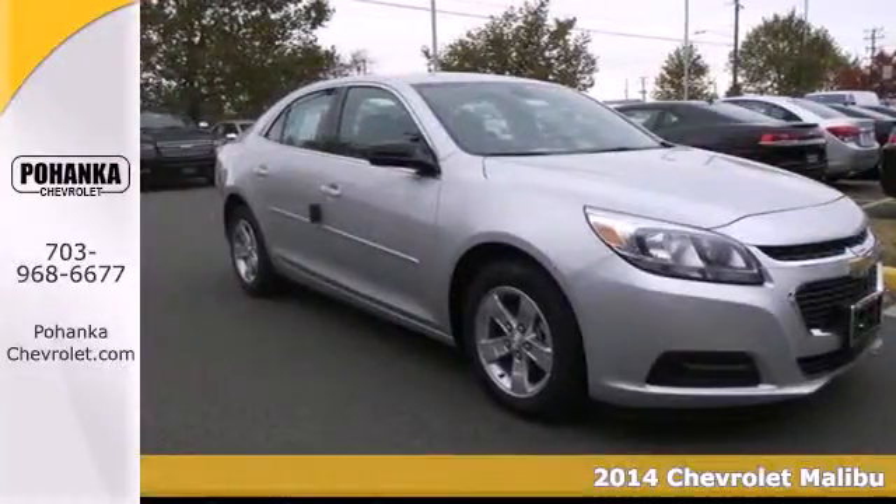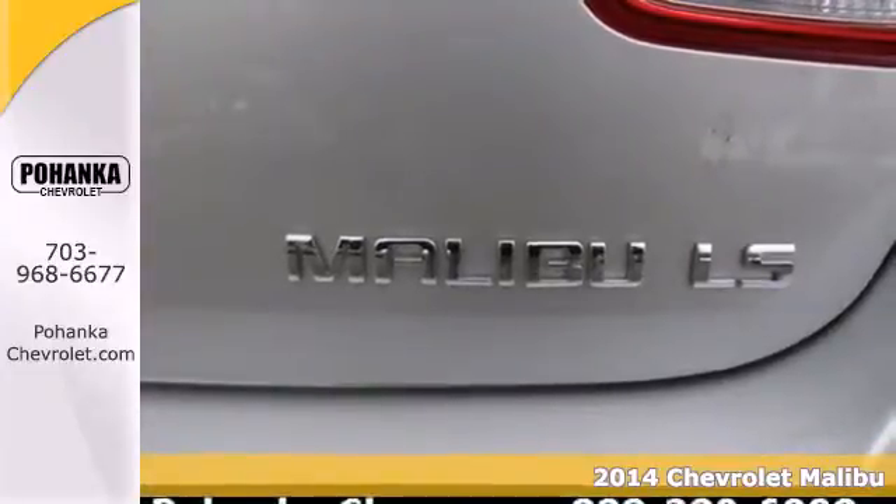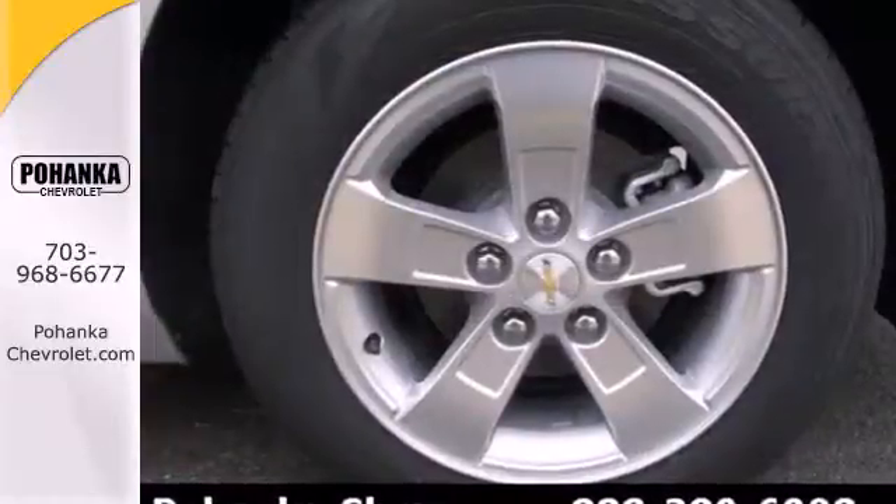It's a 2014 Chevrolet Malibu. It'll fulfill your wants and needs. You need peace of mind, so the Malibu has 10 standard airbags, a tire pressure monitor, and stability track.